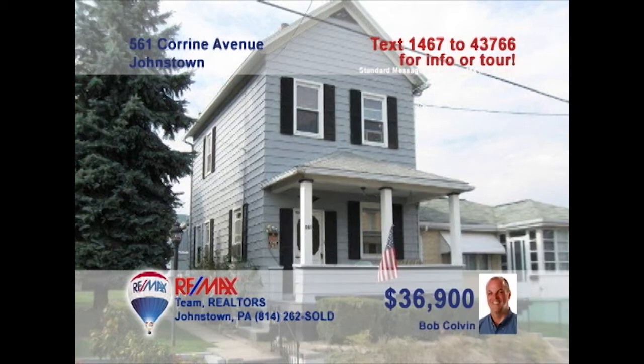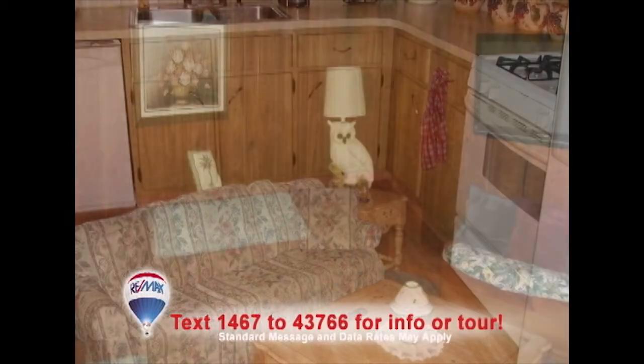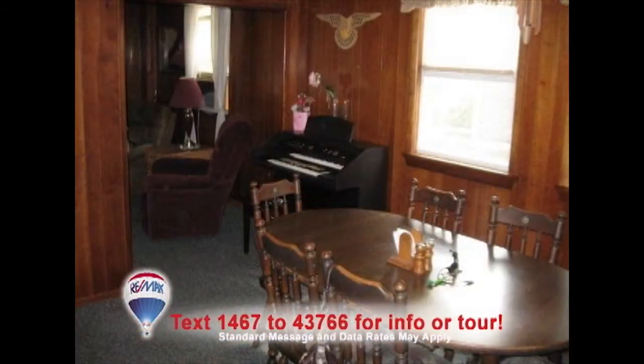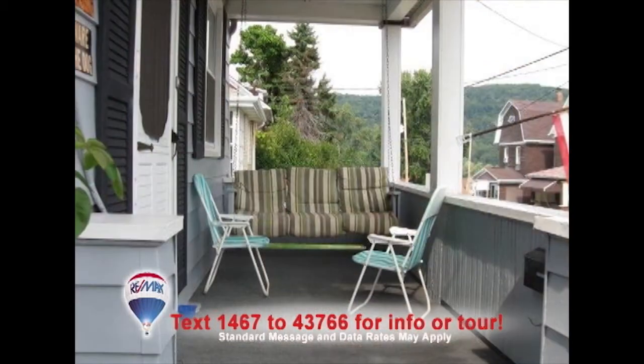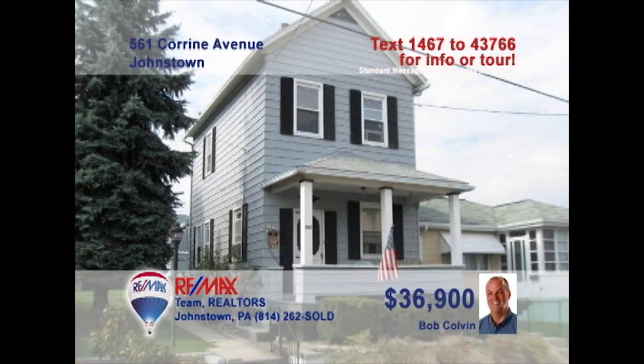Bob Colvin, listing specialist for the Bob Colvin team, wants you to see this pretty three-bedroom West End home. Warm paneling and plush carpet surround you in the living room. The kitchen offers a breakfast bar, tile backsplash, and brand-new floors. Your meals will taste even better in this formal dining room. Enjoy the fresh air just sitting and relaxing on the covered front porch. Or have a cookout in the backyard. Contact a buyer agent to schedule a tour.